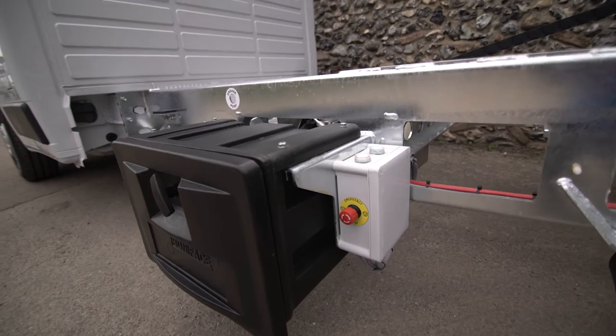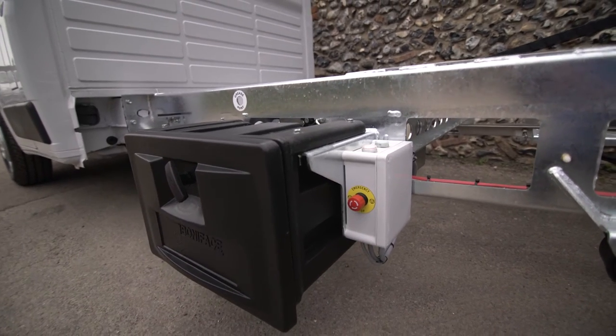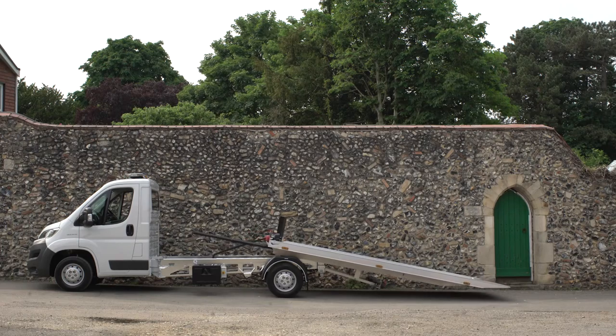A plastic locker is standard on the passenger side, along with easy access front deck storage on each side for your safety cones.